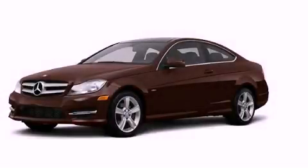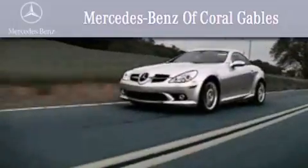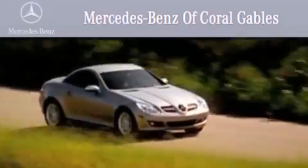Please call today to reserve this vehicle for a test drive. We are South Florida's oldest and most prestigious Mercedes-Benz dealer, winner of nine consecutive Best of the Best awards, with over 50 years of service to our clientele.